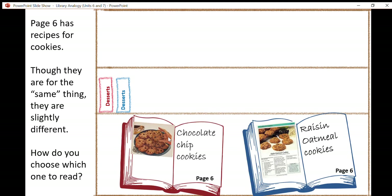Let's focus on one of these books — let's think about desserts. If we look into these books, on page six they both have the same kind of category: we find the recipes for cookies. Your mom has passed on a recipe for chocolate chip cookies, and your father has passed on a recipe for raisin oatmeal cookies. Notice how they're the same category — they're both cookies — but they have slightly different versions.